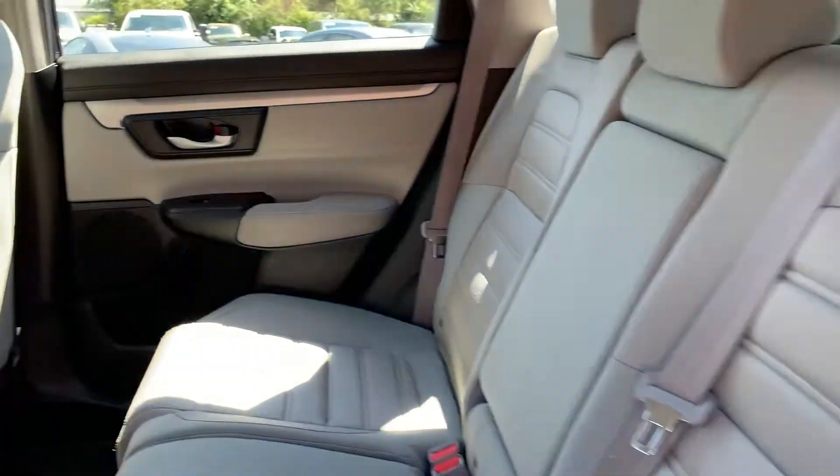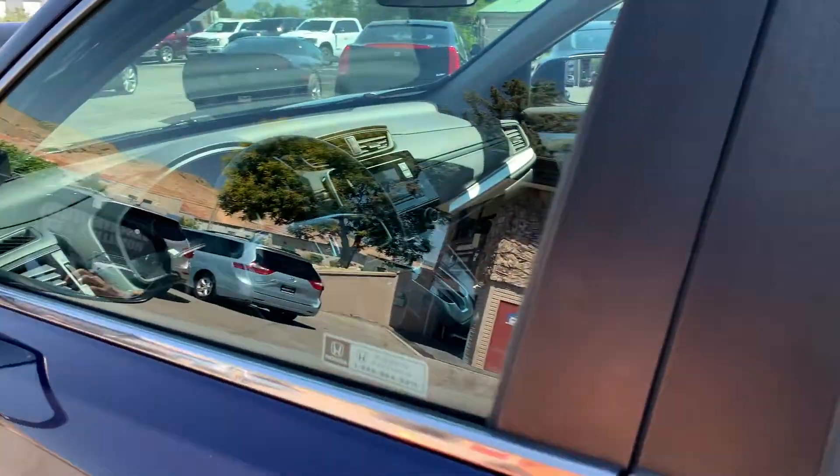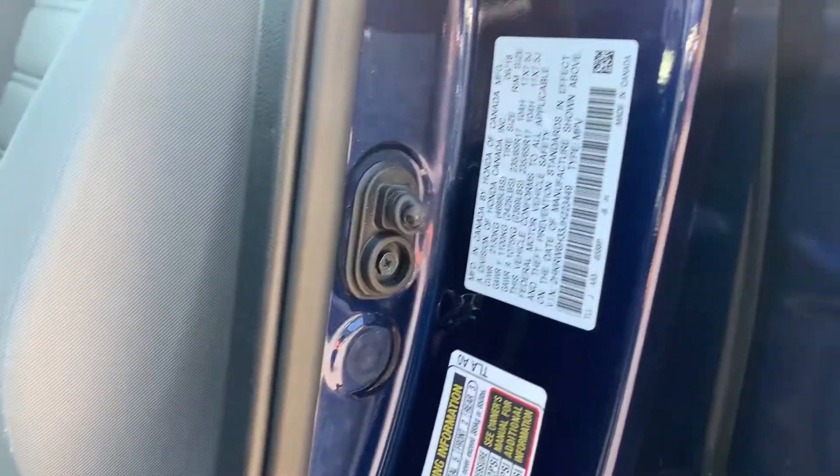It does have a gray fabric interior, a lot of space, seats five. And there's a shot of that VIN right there.